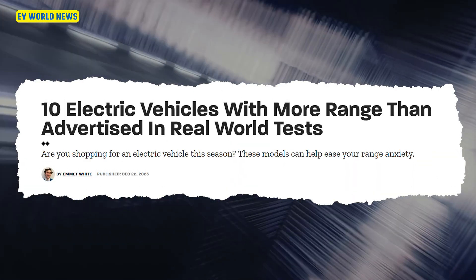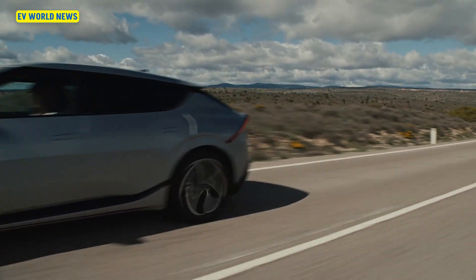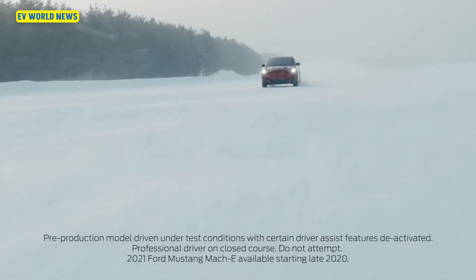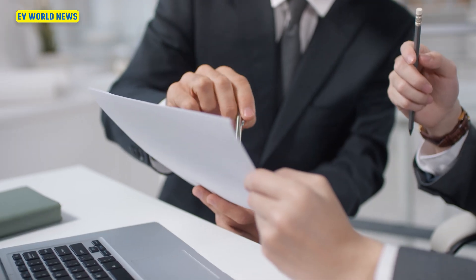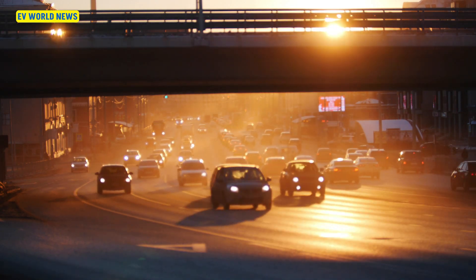10 electric vehicles that get more range than advertised in real world tests. The range on these vehicles is probably about what you would expect in wintertime, and it's interesting that they chose to go with a lower expected range. This is quite a diverse group of vehicles.